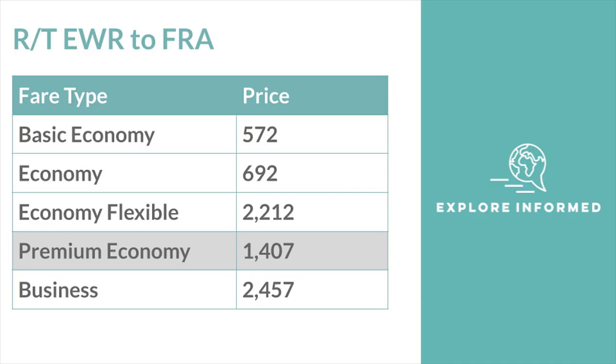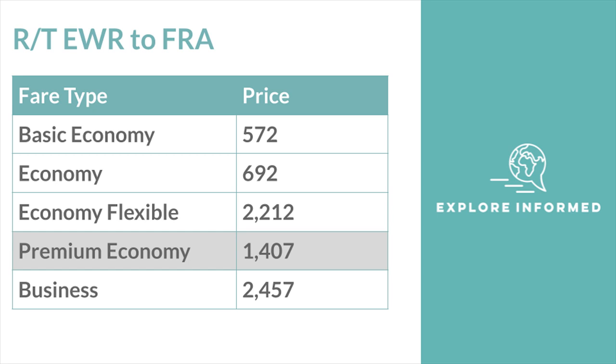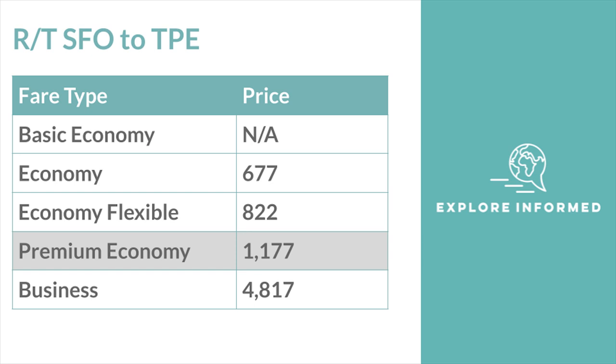Perhaps the most natural question is what does premium economy cost compared to plain economy? On a round-trip flight in February between Newark and Frankfurt, United offers up to five different fare options. Premium economy lands around $800 more than the cheapest economy fare — Basic Economy, which is pretty restrictive — and about $1,000 shy of full business class. For the same dates between San Francisco and Taipei, the cheapest economy fare came in at $677, premium economy was nearly $1,200, and business was as high as $4,800.